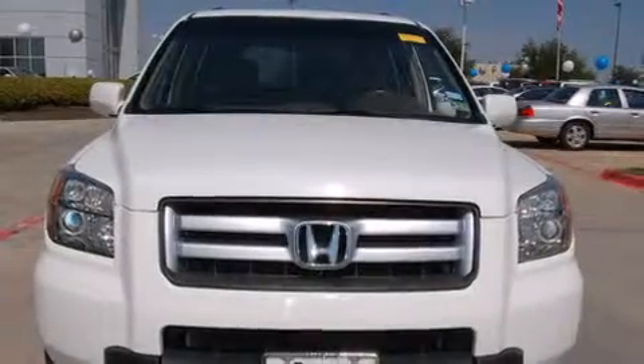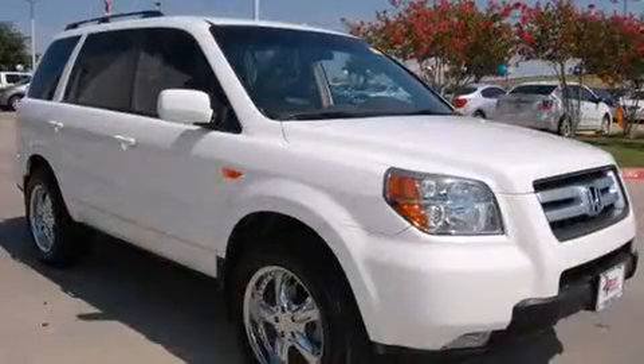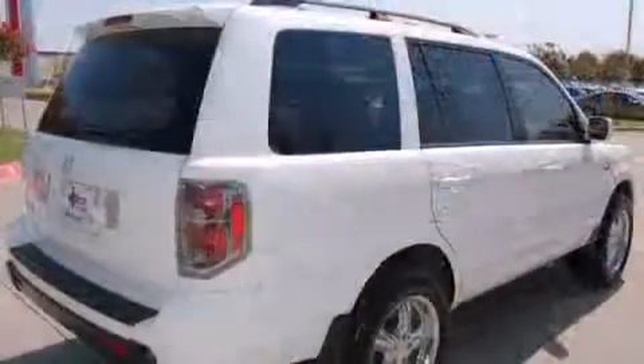Take command of the road in the 2007 Honda Pilot. A 3.5-liter V6 engine pairs with a sophisticated 5-speed automatic transmission, providing a smooth and predictable driving experience.